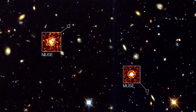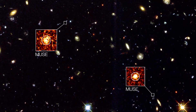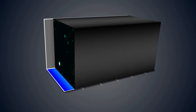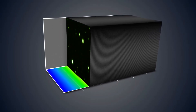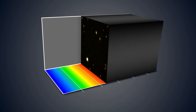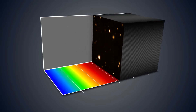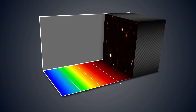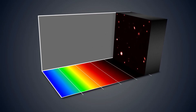Even with a much shorter exposure time than Hubble, MUSE revealed more than 20 very faint objects that Hubble didn't see at all. The MUSE data contain a spectrum for every pixel in the image, about 90,000 in total, telling astronomers about the distance, composition and internal motions of hundreds of distant galaxies. Instead of producing a single image, MUSE produces a stack of thousands of images, each showing the view in a different colour.